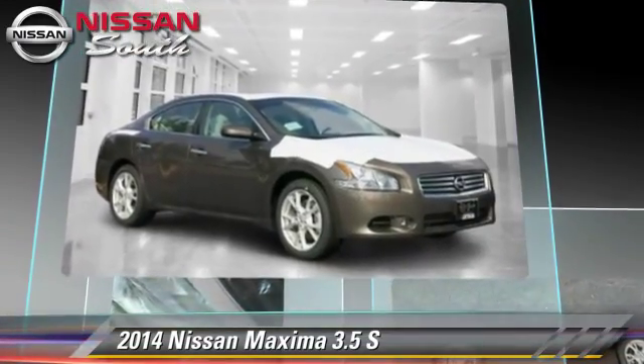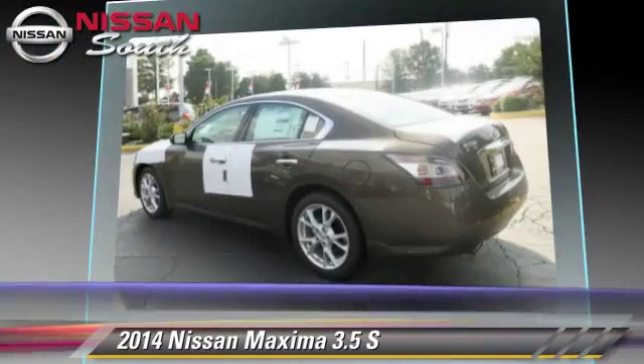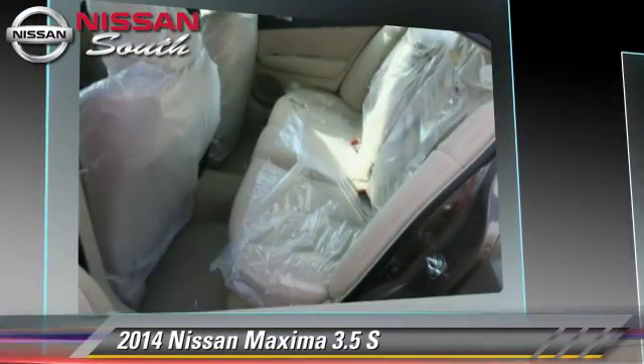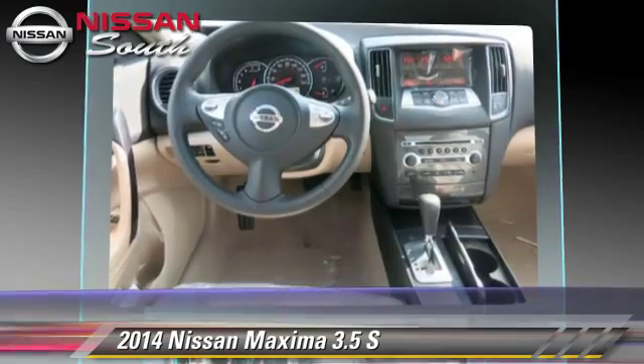Safety features include side airbags, traction control, and ABS. Comfort and convenience features include power door locks, power windows, and a multi-disc CD player.